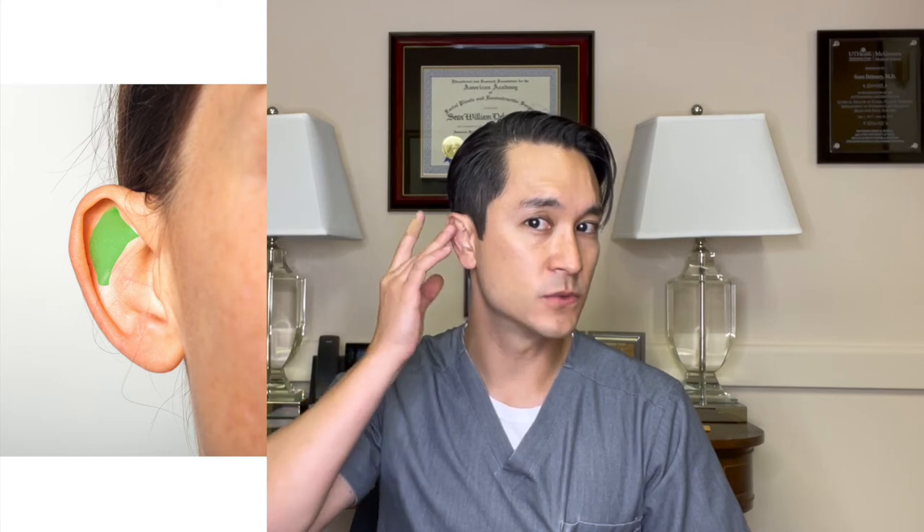One of the most common defects with protruding ears is an underdeveloped anti-helical fold right here. When this fold is undeveloped, the ear tends to fold forward and move away from the head, making it more noticeable.